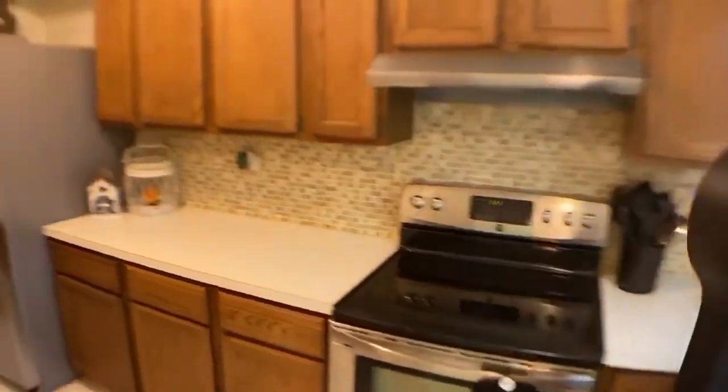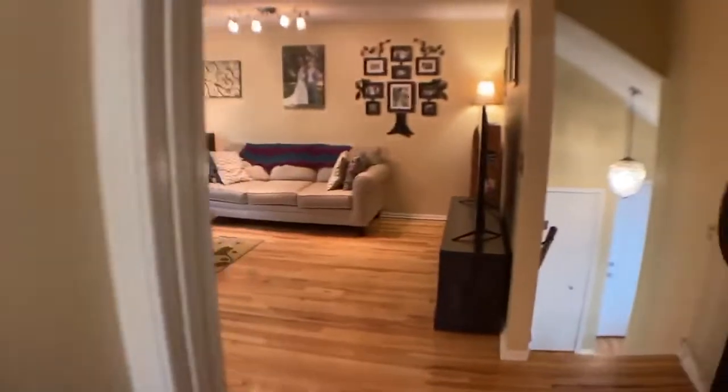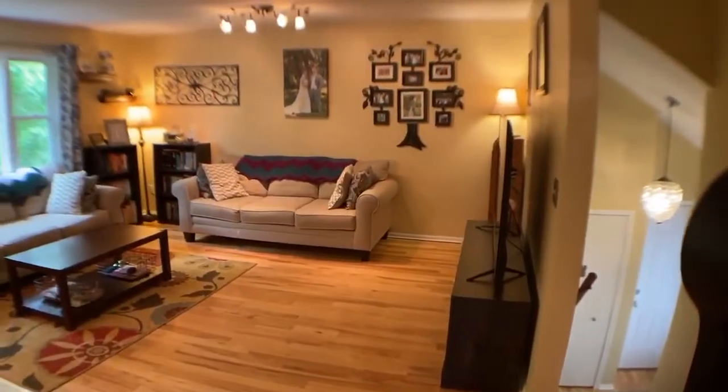The kitchen includes plenty of cabinets and counter space as well as a brand new stainless steel range and oven. All of the kitchen appliances will stay with the home.